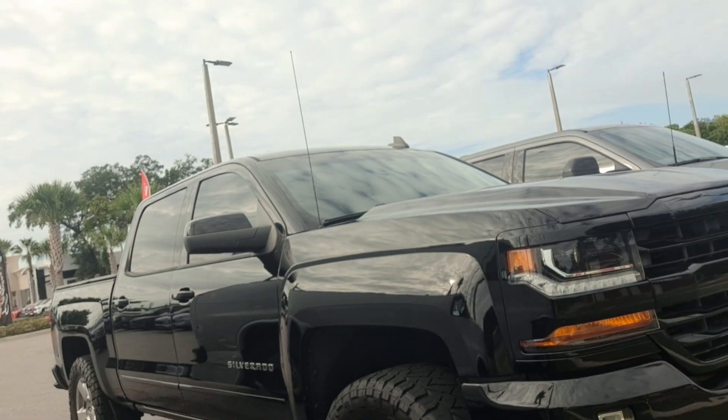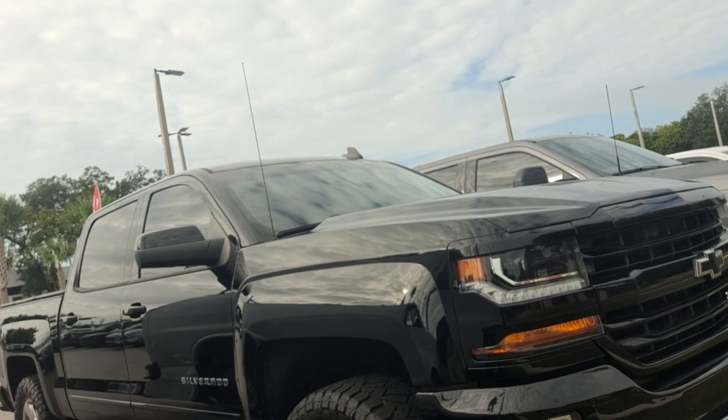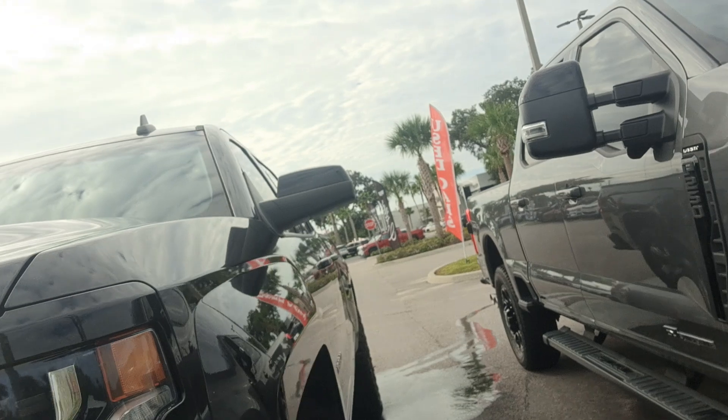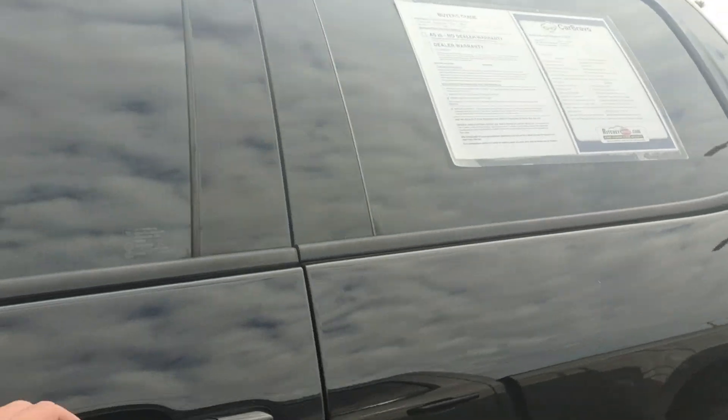137,000 miles. You can see it's got the Nitto Ridge Grapplers on it. It's got a soft tonneau, Z71. I wanted to send you this video so that you can see that the vehicle is in stock and ready to go.